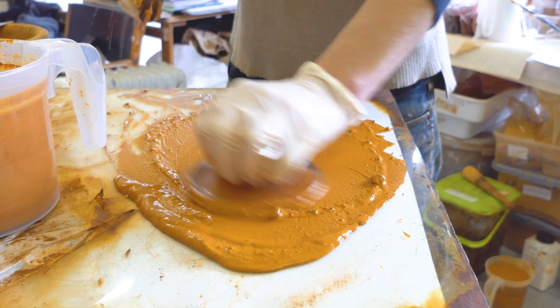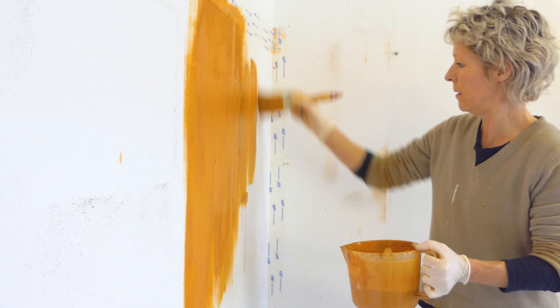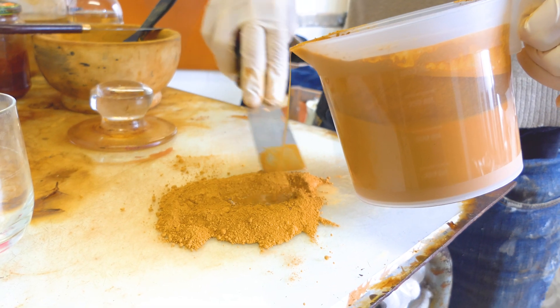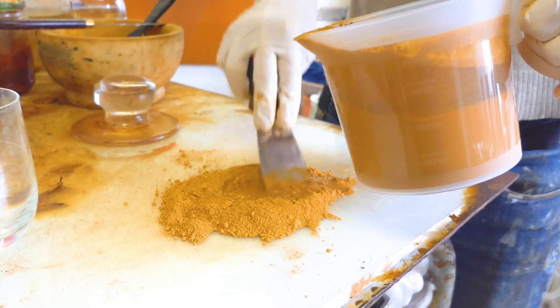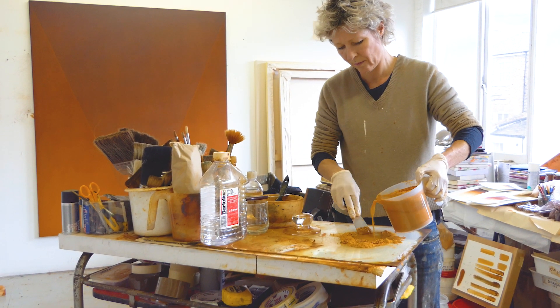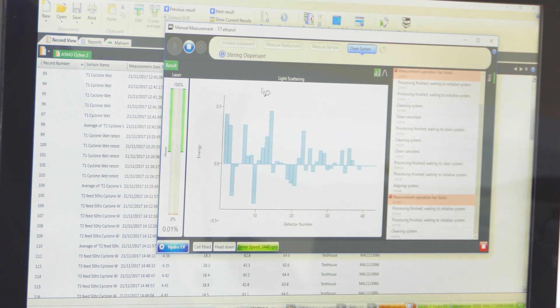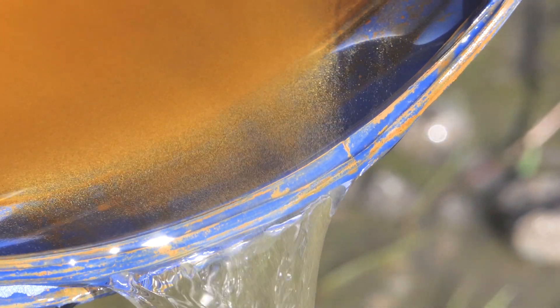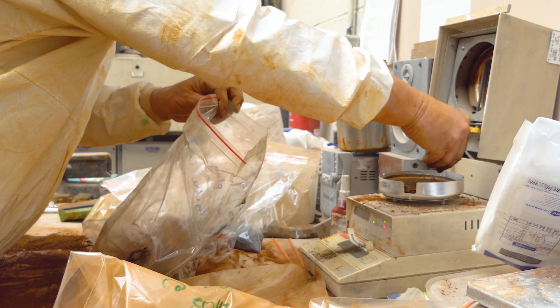The distinctions between one pigment and another, from one landscape and another, became very apparent. Gaining an understanding of the qualities of the colours has been an ongoing process. We've done a number of tests also looking at the pigment particle size, so we've looked at it at these different levels.